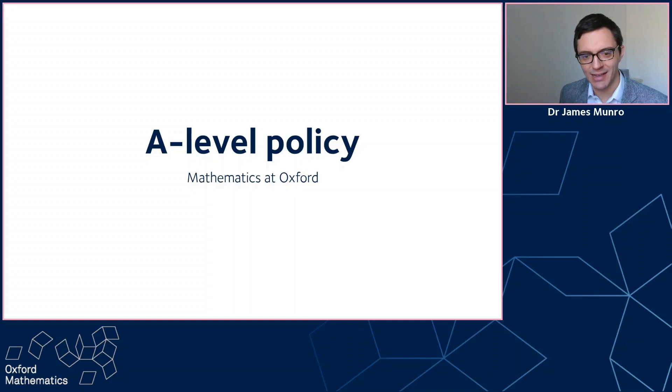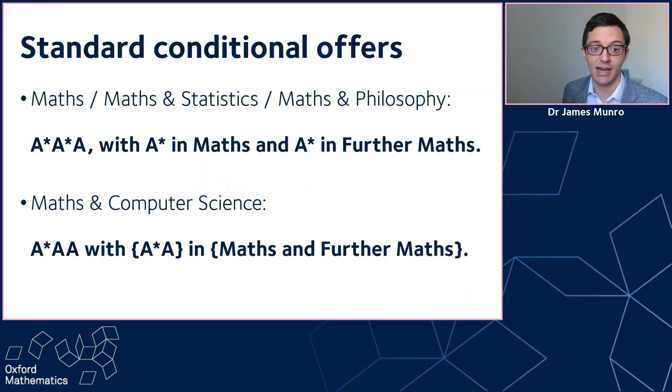Let's start by looking at some standard conditional offers for courses at Oxford. So here they are in terms of A-levels for maths, maths and statistics, and maths and philosophy. We're looking for A-star, A-star, A with A-star in maths and A-star in further maths. For maths and computer science, it's slightly different — we're looking for A-star, A, A with that A-star in maths or further maths and at least A in the other. These are standard across all colleges at the University of Oxford, and they're conditional because usually people haven't finished their A-levels at the time we make them offers, so they finish off their study aiming to get these grades.